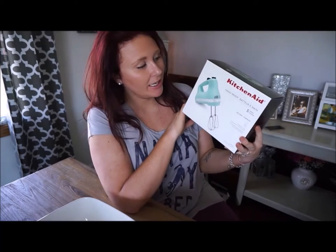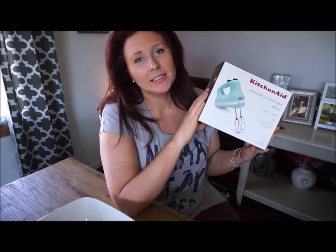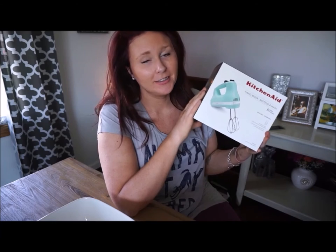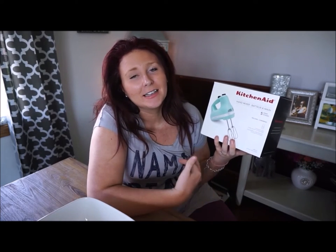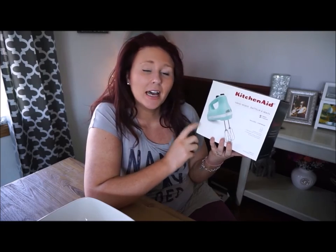The next gift we received is this KitchenAid Hand Mixer and I have been wanting this mixing set for the longest time — probably the last four or five years. I was really excited to see this, and of course I had it on my registry. I just love the color — it's like a Tiffany blue. I am very excited to start baking more with my son and I think this will get a ton of use.